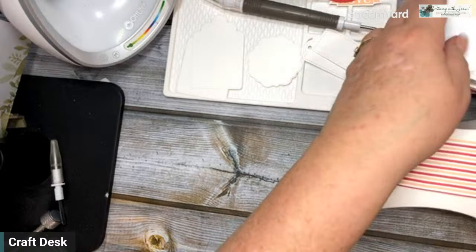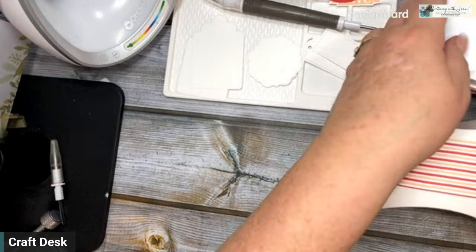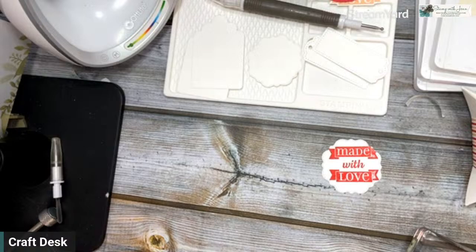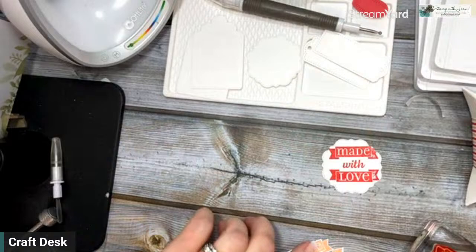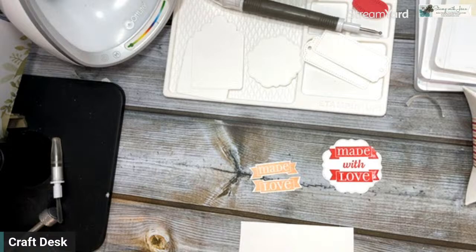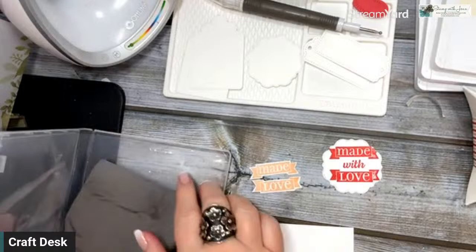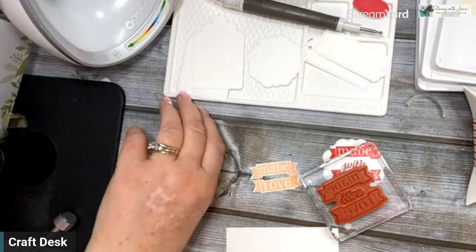I'm going to start with Sweet Sorbet because that is the color of that designer series paper — Sweet Sorbet and Petal Pink. So I'm going to do Made with Love on here. When I did my sample, I thought I'm not loving that so much. So what I did was I stamped it again with Petal Pink and then I cut out the little pieces — and it's not hard to do. I'm just going to get my wipe. Petal Pink — and I'm just stamping these words. I actually don't like how that wasn't centered, so I'm going to flip that over and grab my Sweet Sorbet again.